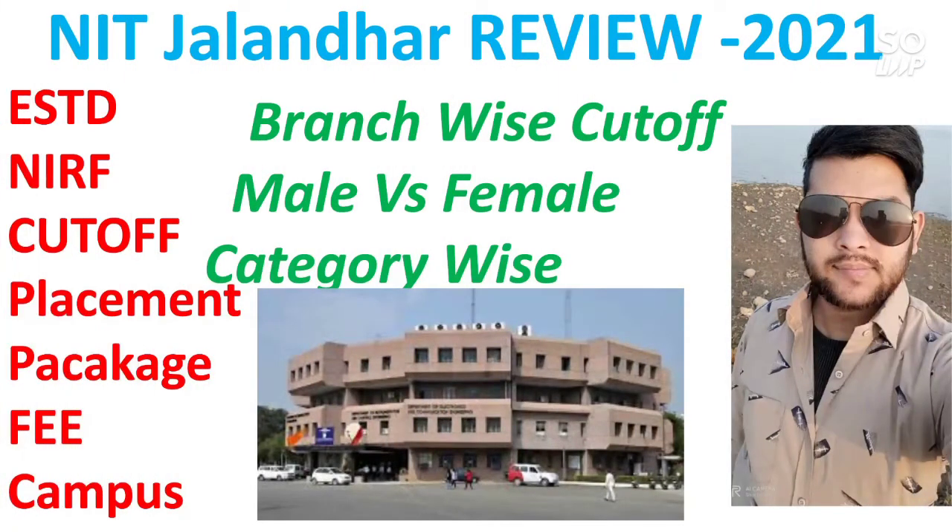Hi friends, this is Amit and you are watching my channel information and educational videos. Hope you are preparing well for your JEE exam. This is another video in which I will talk about the NIT Jalandhar review 2021. All the data I will use in this video will be the latest, and you can use those data to estimate your branch in this NIT. I will talk about the branch-wise cutoff for male and female for each and every category.